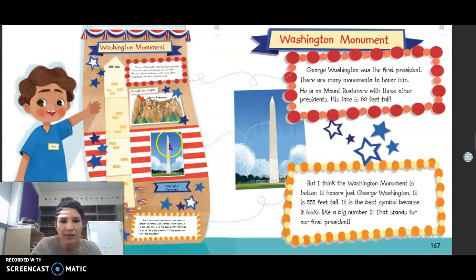Pete presents the Washington Monument. George Washington was the first president — there are many monuments to honor him. He is on Mount Rushmore with three other presidents, his face 60 feet tall. But Pete thinks the Washington Monument is better because it honors just George Washington, it is 550 feet tall, and it looks like a big number one, standing for our first president. Pete's opinion: the Washington Monument is the best symbol.